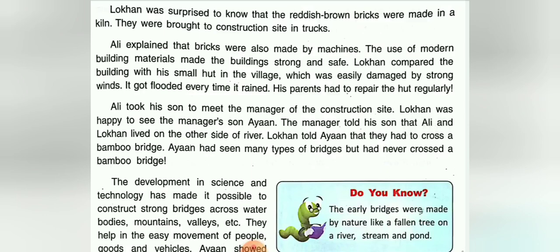Ali took his son to meet the manager of the construction site. Lokan was happy to see the manager's son Ayan. The manager told his son that Ali and Lokan lived on the other side of the river. Lokan told Ayan that they had to cross a bamboo bridge to get there.